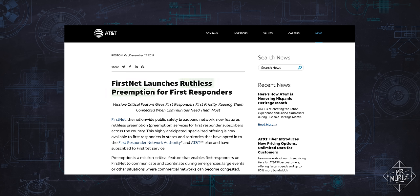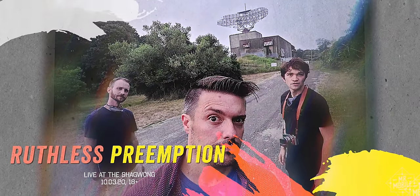FirstNet calls this Ruthless Preemption, which is coincidentally the name of the band I'm going to form when I finally get tired of this YouTube thing.